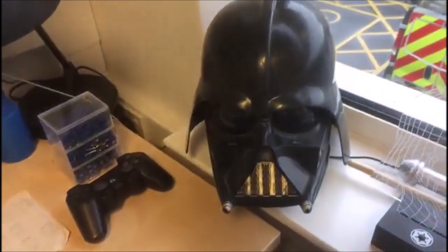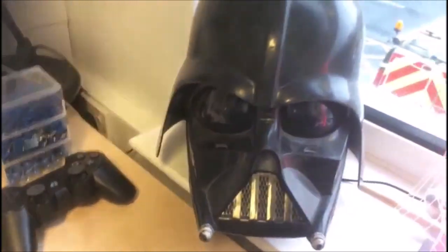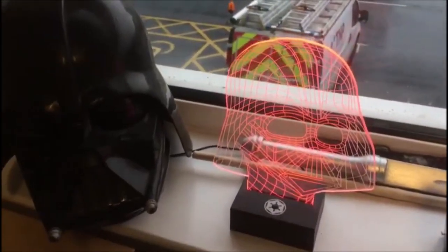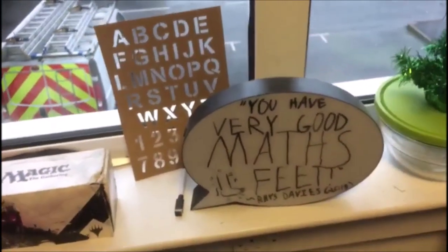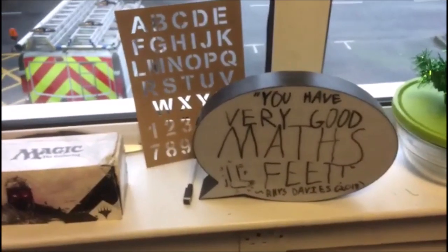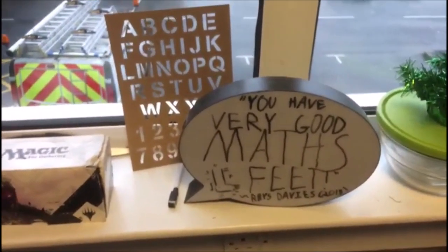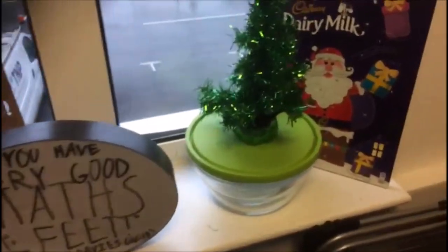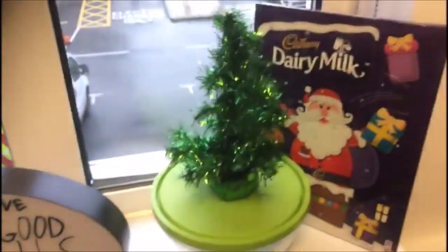On my windowsill let's start with Darth Vader — the noble man that he is, what a brilliant guy. Then next to him I have... oh look, it's Darth Vader again. I keep all of my cosplay weapons behind him. Next to that I've got my Magic the Gathering set. Then I have this board where I used to quote people when they say something funny — one of my friends said 'you have very good maths speed', which doesn't make sense unless you understand the context. Then I've got my Tupperware set — I don't know why I keep it in my room — and just next to that is Christmas.